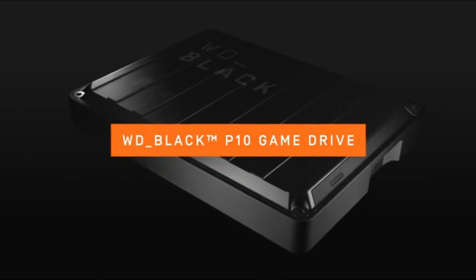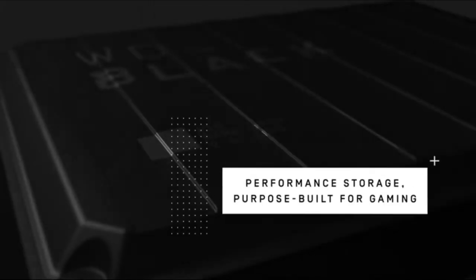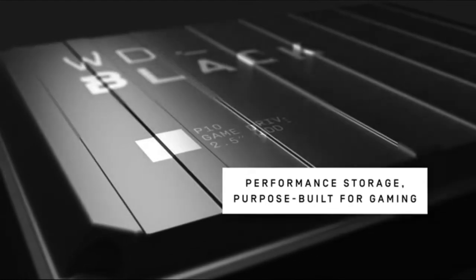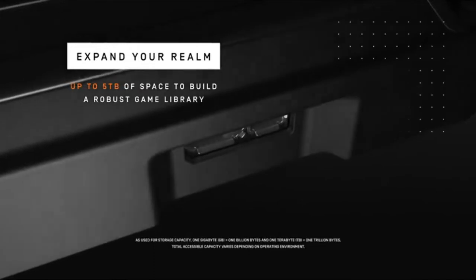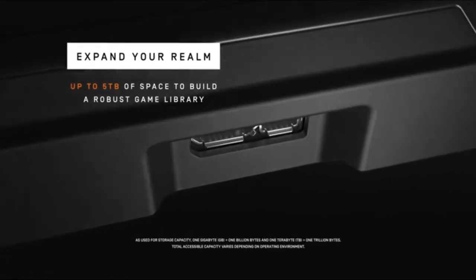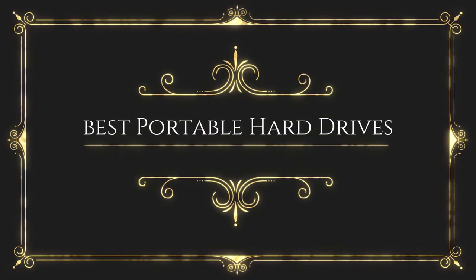Endowed with a gamer aesthetic, the WD Black P10 Game Drive can serve as a simple, stylish repository for your massive game library at a reasonable price. The most important thing to know about the P10 Game Drive is that it's a 2.5-inch hard drive that spins at 5,400 RPM, which means that its data transfer speeds will be glacially slow compared with those of an external SSD.